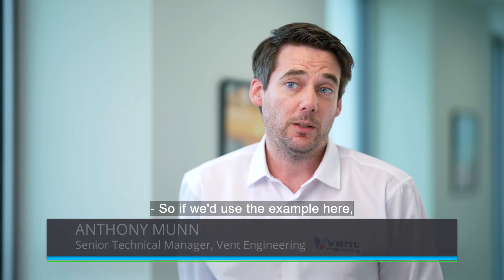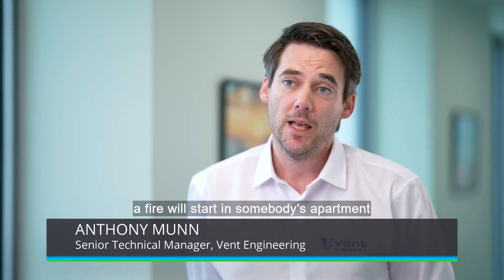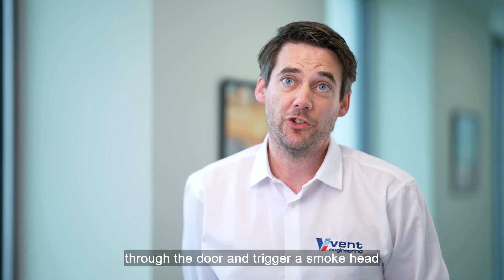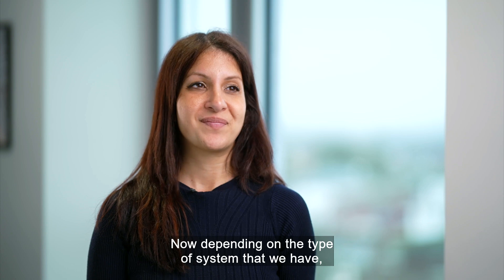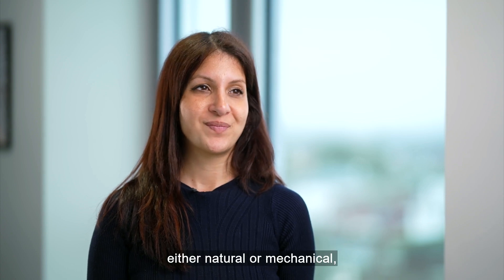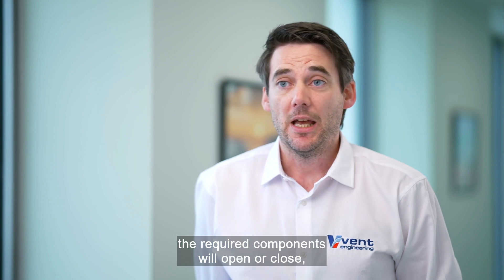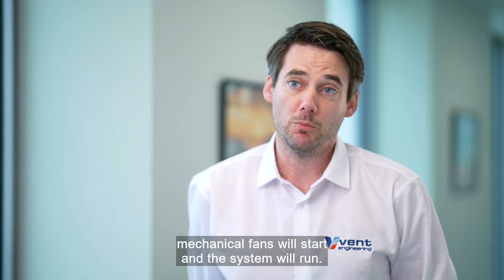If we use the example here that we are in a residential block of flats, a fire will start in somebody's apartment, and when they evacuate, smoke will follow them through the door and trigger a smoke head within the corridor. Now, depending on the type of system — either natural or mechanical — the required components will open or close, and with a mechanical system like the one we have here, fans will start and the system will run.